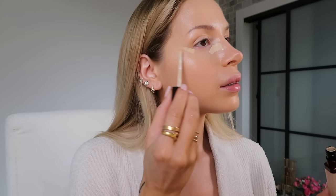I always, always get foundation on my lips. I like to apply sealer right here — not too much, just like this. This is a really good brush to blend out concealer. It's the Hourglass one.